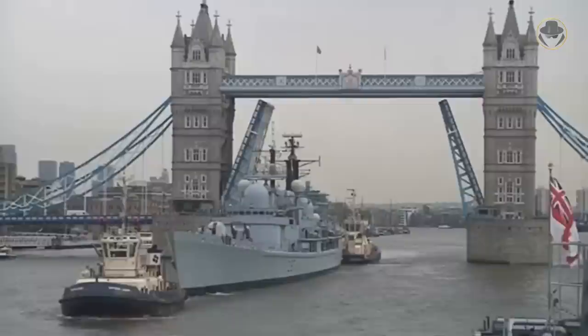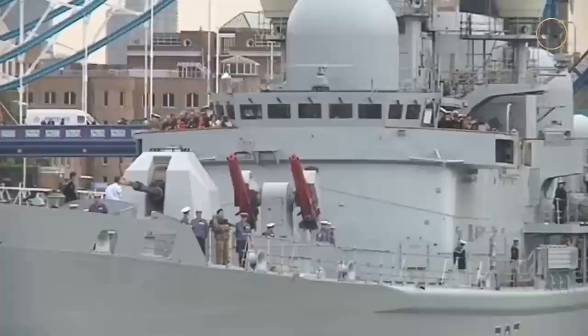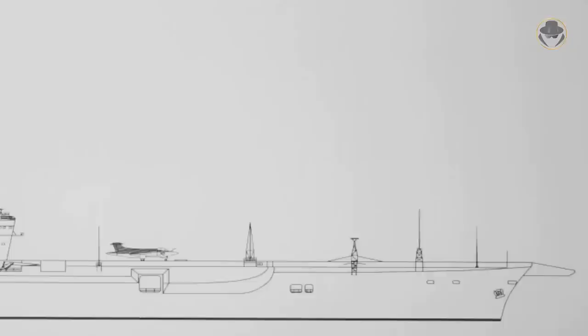The Type 42-class destroyers experienced many misfortunes during their service lives. The sinking of HMS Sheffield is undoubtedly the most well-known example. Still, these surface combatants were also much more than that. The origin story of the Type 42-class destroyers goes back to 1962, when the Royal Navy initiated the CVA01 project.